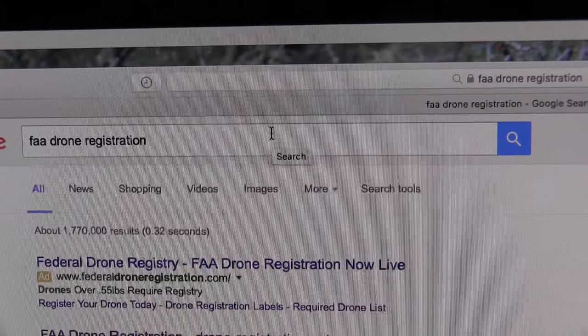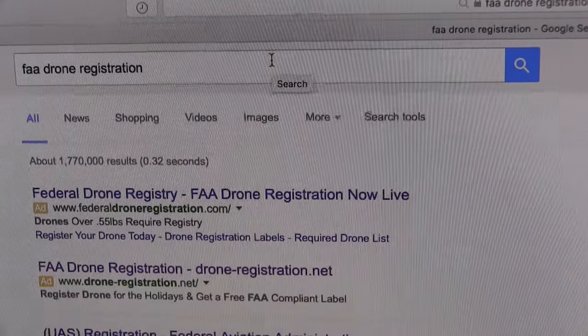Don't be a dummy. Don't be like me. Don't get scammed by the false FAA websites that are out there. If you type in FAA drone registration, don't click on the first two — they're going to be Google ads and they will scam you for your money, your information, your address, your credit card number, and $55. You can go to the right website, which is registermyuas.faa.gov, and that will take you to the correct page.